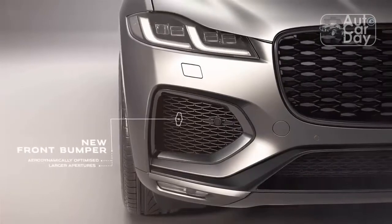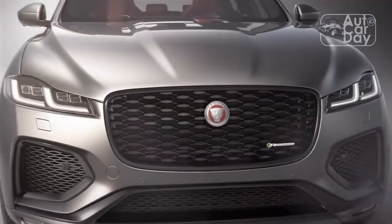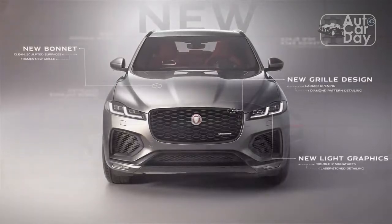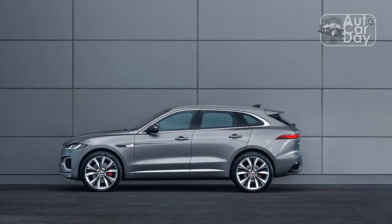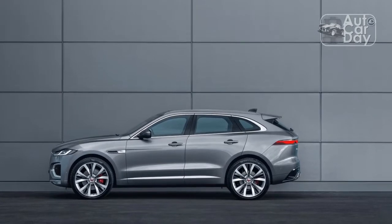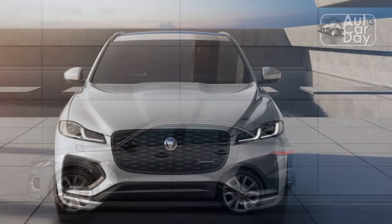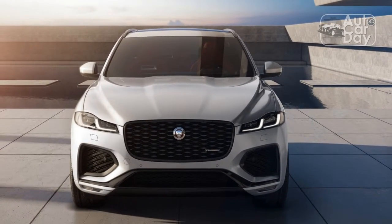The Jaguar F-PACE is still one of the prettiest luxury SUVs out there, even though it hasn't changed all that much for this year. The Jag's clean lines, perfect proportions, and simple but stunning characteristics make it appealing from every angle. For 2021, the F-PACE gains sleeker side vents, à la SVR, and new headlights, plus some additional detailing in the rear. An available black pack adds an especially sinister touch.